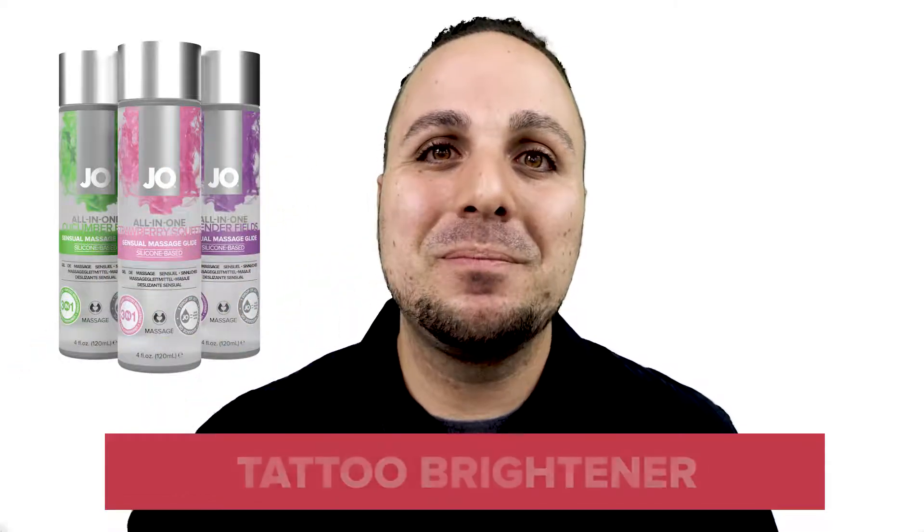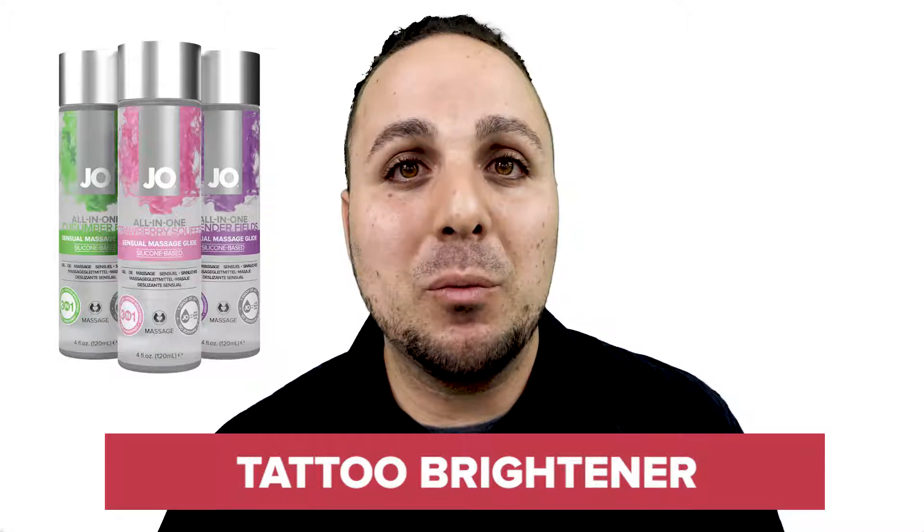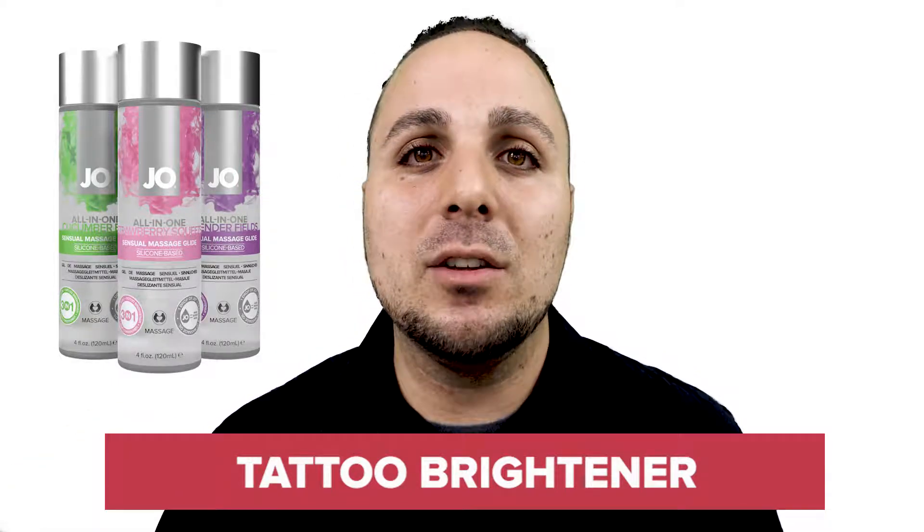3. All-in-One Massage Glide leaves the skin shiny and vibrant, which has an amazing effect on tattoos. It makes the ink look like it's fresh and colors really pop.